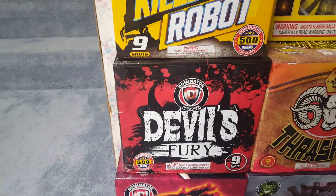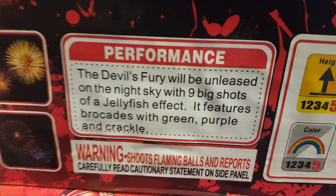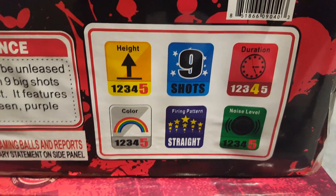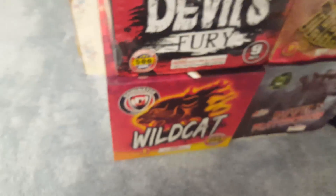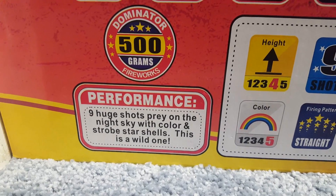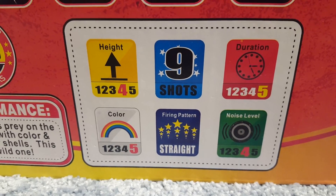The second cake in this three-cake assortment, and my personal favorite, is Devil's Fury — also a nine-shotter. Its performance description reads: the Devil's Fury will be unleashed on the night sky with nine big shots of a jellyfish effect, featuring brocades with green, purple, and crackle. Rating: five on height, four on duration, five on color, straight firing pattern, and five on noise level. The third cake is called Wildcat — nine huge shots with color and strobe star shells. Rating: four on height, five on duration, five on color, four on noise level.